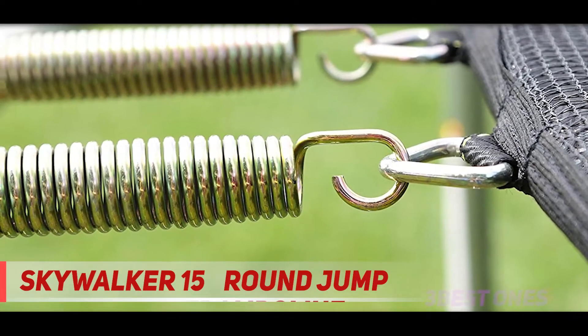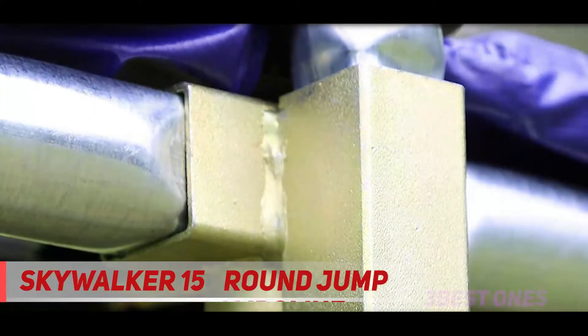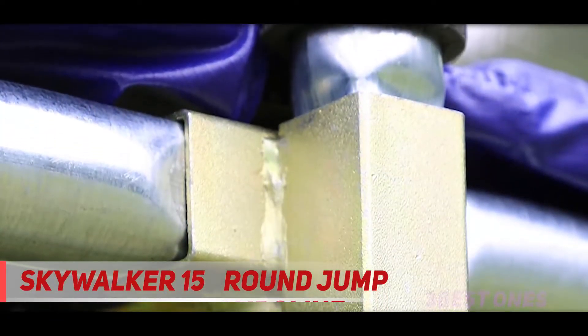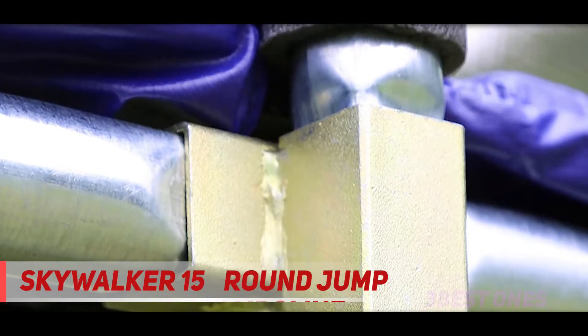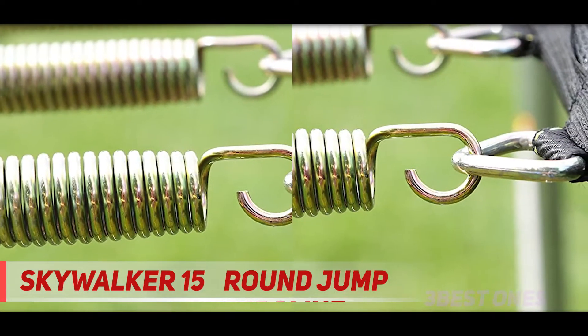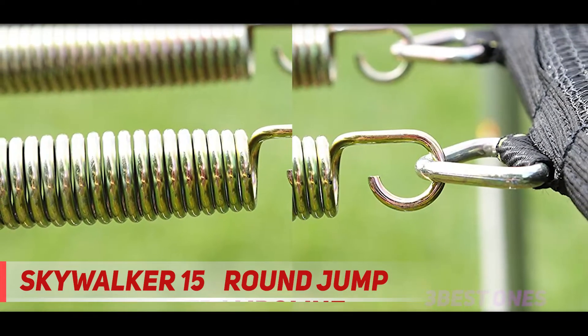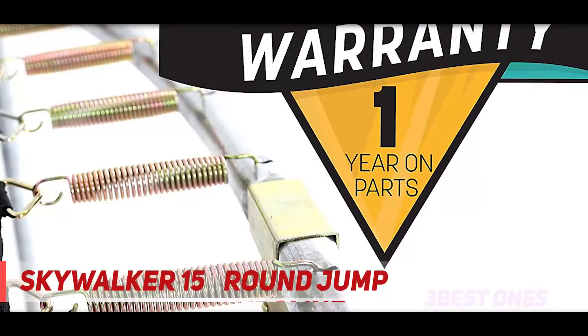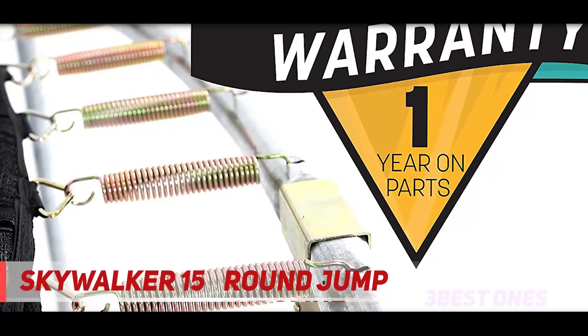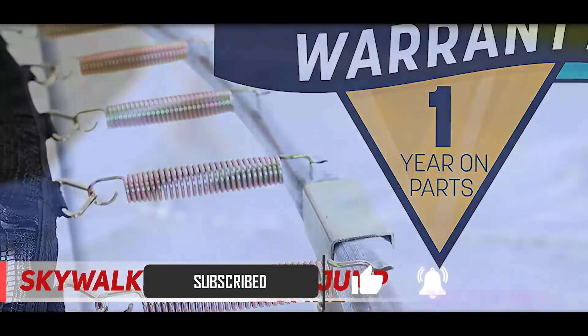And number 1 on this list: the Skywalker 15ft Round Jump. If you are looking for the best backyard trampoline that won't cost an arm and a leg, then the Skywalker 15-foot Jump and Dunk could be an excellent choice for you. Made by a reputable company that cares about safety, this model features the same no-gap net enclosure as the previous one. It also comes with a basketball hoop for some added fun. In terms of build, the design of this trampoline is almost flawless.